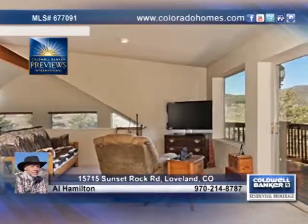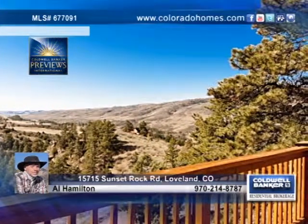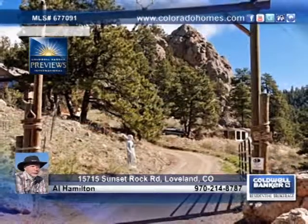This home will surpass all your desires including phenomenal views and natural wildlife such as deer, elk, turkey, eagles and so much more. Al Hamilton has the keys to your dream home in Loveland.